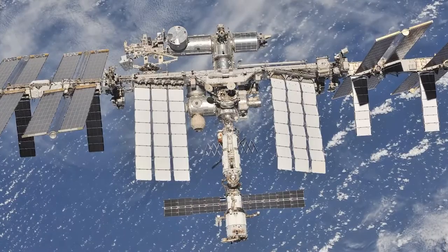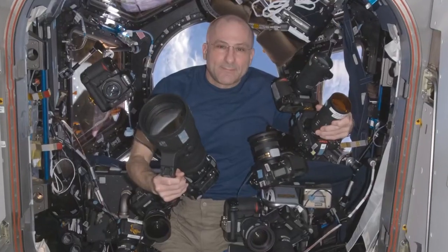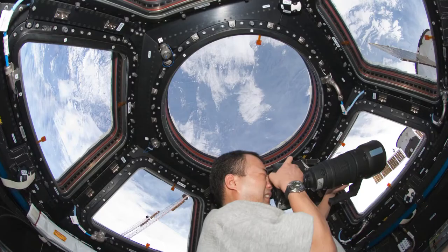Our job there is twofold. One is to run and manage the crew of observations facility on the ISS — that's the handheld crew imagery of the Earth. The other is to serve as subject matter experts to the ISS program for matters of remote sensing.